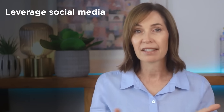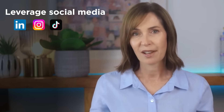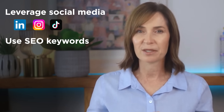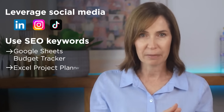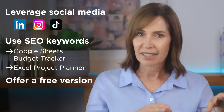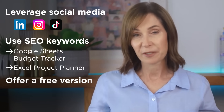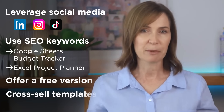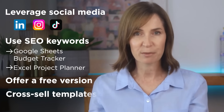Selling templates isn't just about listing them and waiting — you can actively drive traffic to boost your sales. Leverage social media by sharing demos, behind-the-scenes creation, or quick Excel tips on LinkedIn, Instagram, or TikTok. Optimize your listings with SEO keywords using search-friendly terms like 'Google Sheets budget tracker' or 'Excel project planner.' Offer a free simplified template in exchange for an email sign-up to build an audience for future sales. And cross-sell templates — when someone buys a budget tracker, recommend expense reports or financial dashboards to increase revenue.